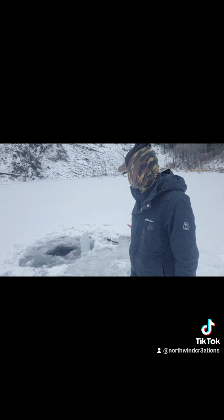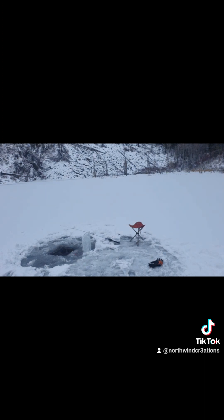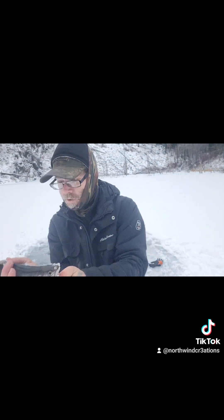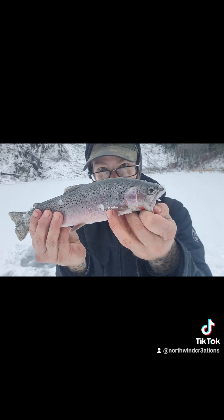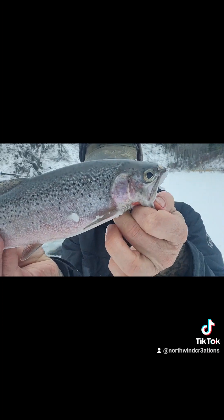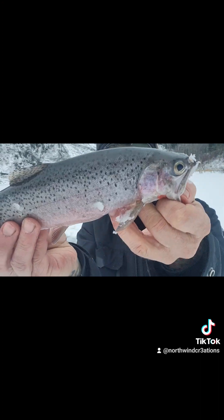Hey guys, it's been a while but I got fish number four. There we go — hold still. Very nice cutthroat. Look at those colors, guys — this one's got the colors all the way back, spots all the way back. Just gorgeous. So thankful — thanks for biting. Awesome!